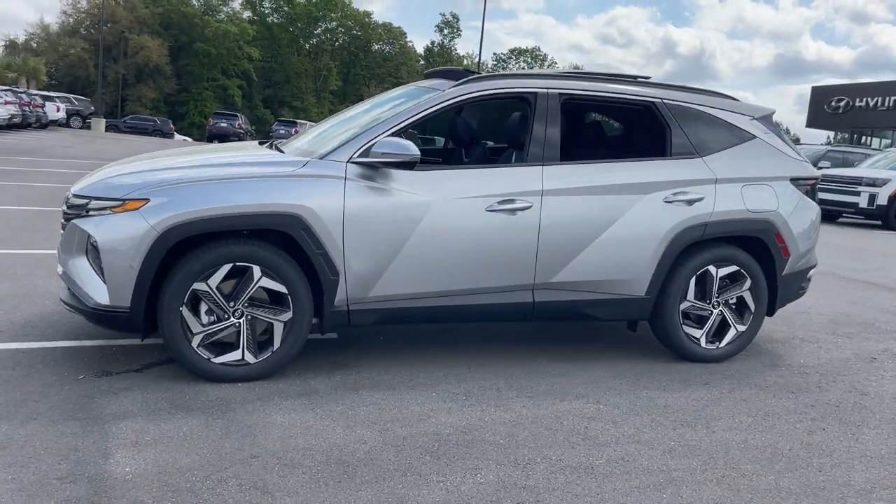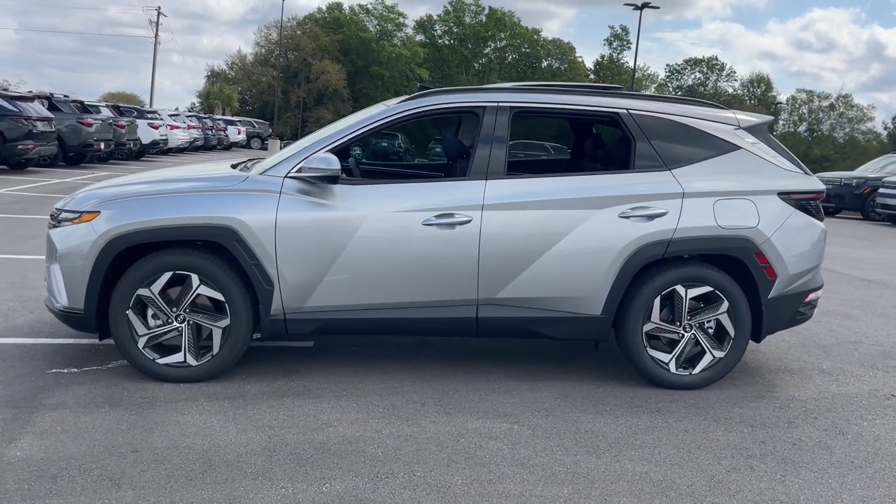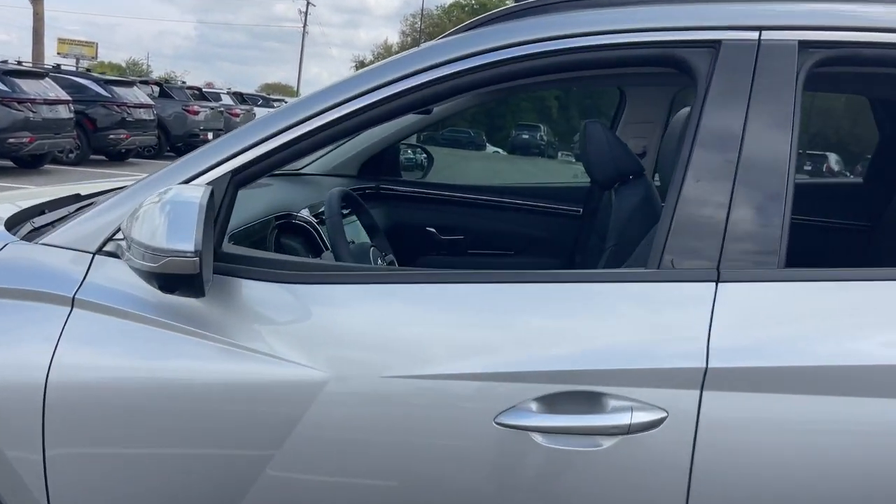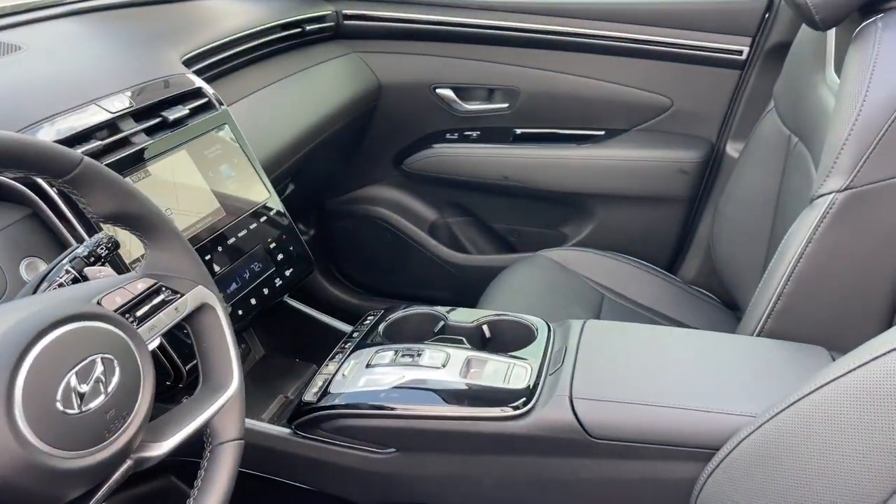Remarkable for its smooth, refined ride. Upscale European-inspired interior. Standard touchscreen infotainment and driver assistance features. This SUV sets the bar for excellence.